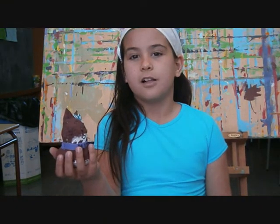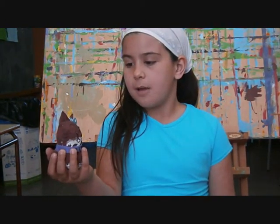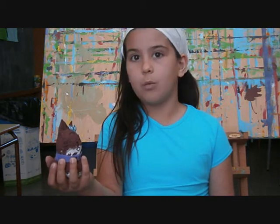This is my cat, her name is Mishu. The color is brown and white.